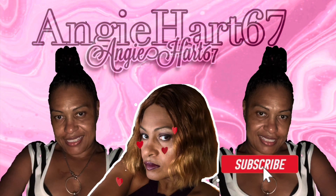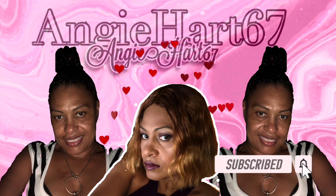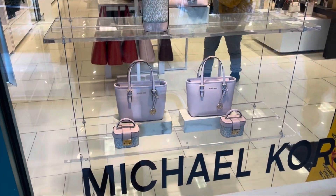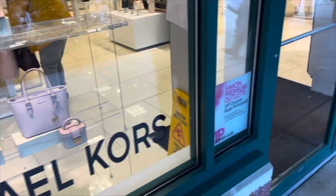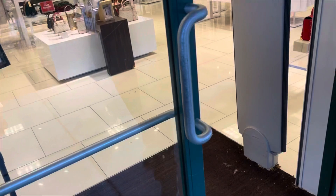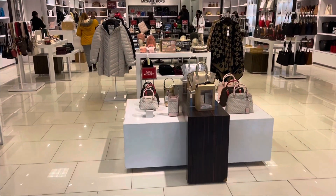Welcome back, my name is Angie. If this is your first time stopping by, welcome! Hi friends, hi shopping buddies. Today we are going to Michael Kors — let's go shopping!